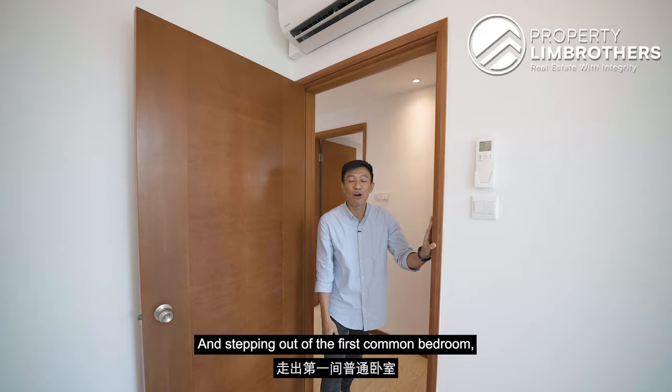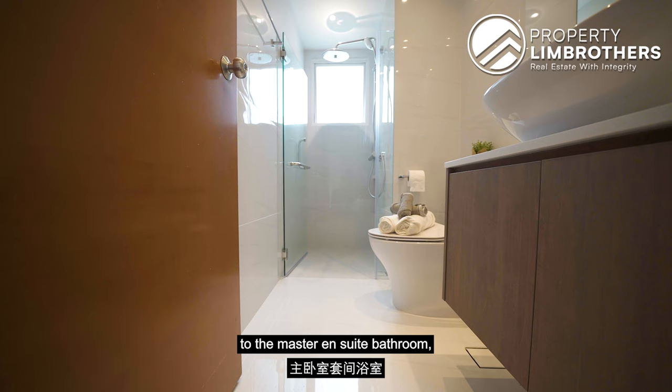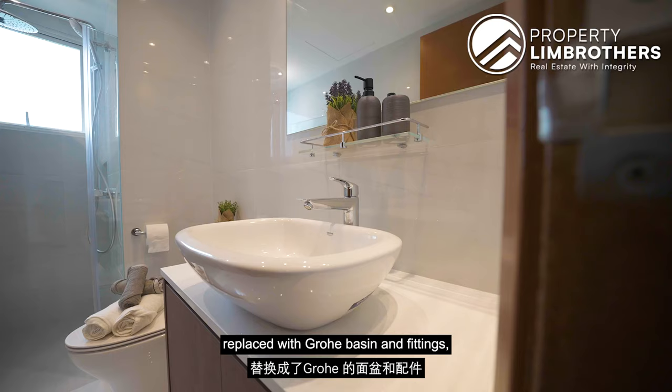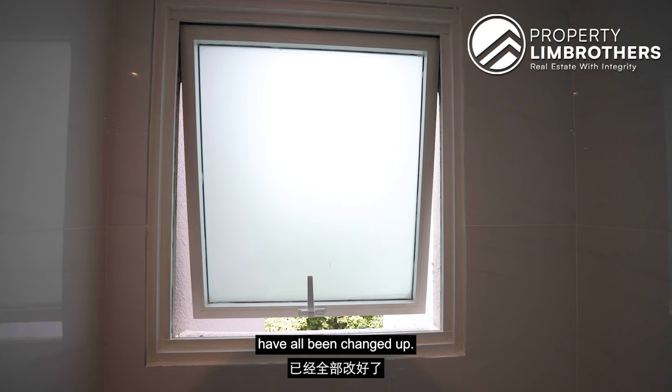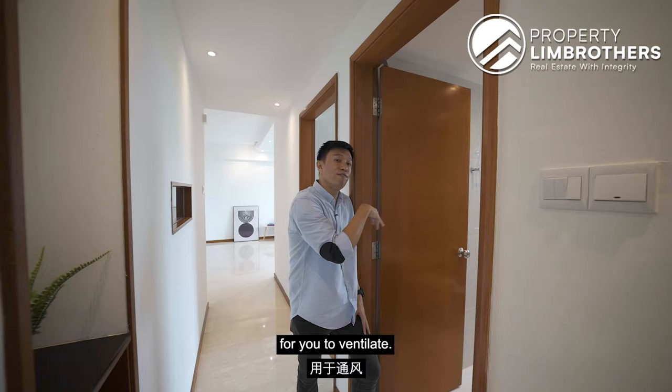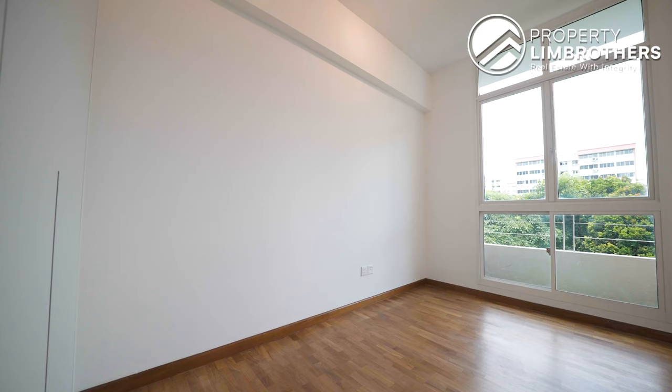Stepping out of the first common bedroom, you reach the common bathroom. Similarly to the master ensuite, this bathroom has also been newly renovated, with Grohe basin and fittings, TOTO WC, mirror, towels, and glass panel all replaced. There is also a large ventilation window for you to ventilate the bathroom.